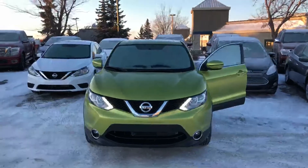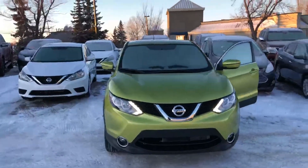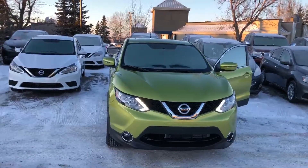Quick look at the rear end. Thank you for watching. Let me know what you think. If you're interested, please give me a call or come down to the dealership for a test drive. Thank you. Have a great day. Bye!